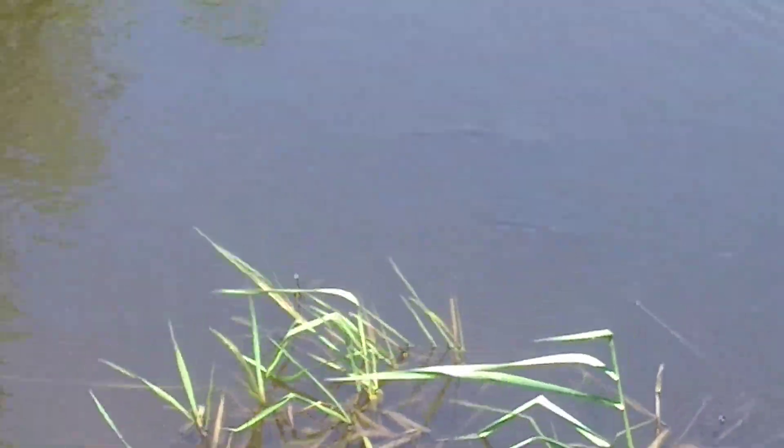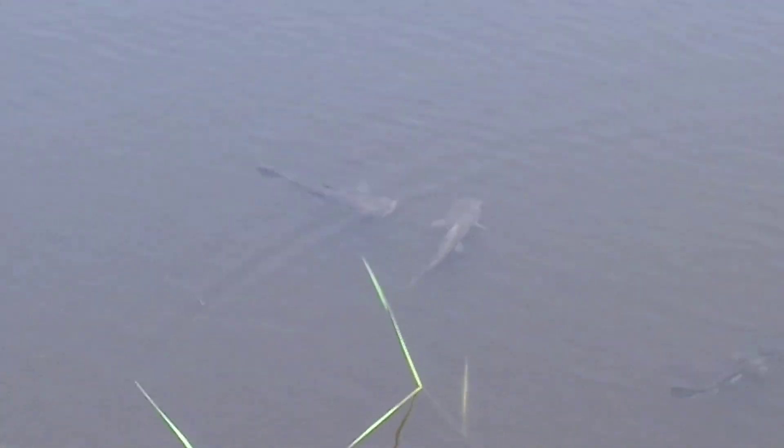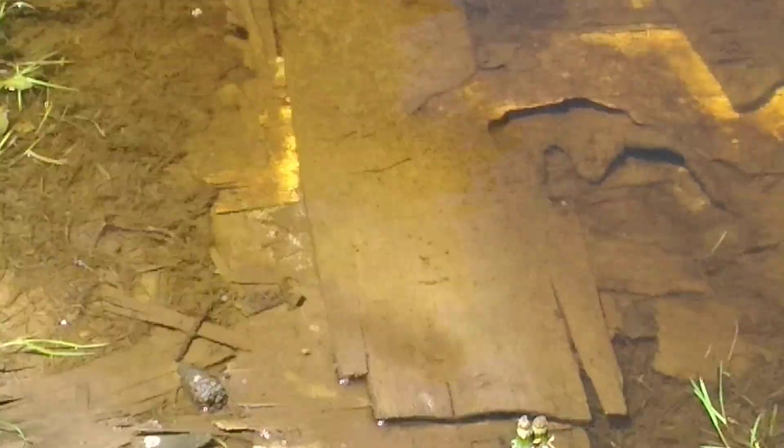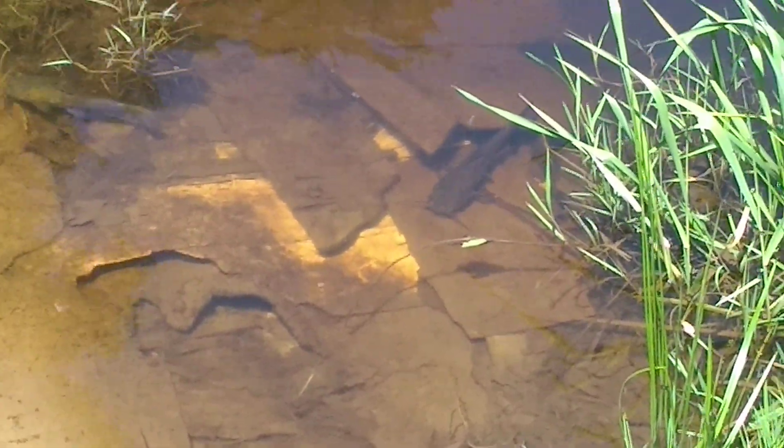There's two big ones cruising right there. There he is — that's about a 12-inch bullhead. Now they come over here, and the ones you can see swimming around out there — you can see them right there — they come in and chase out the little bait fish.